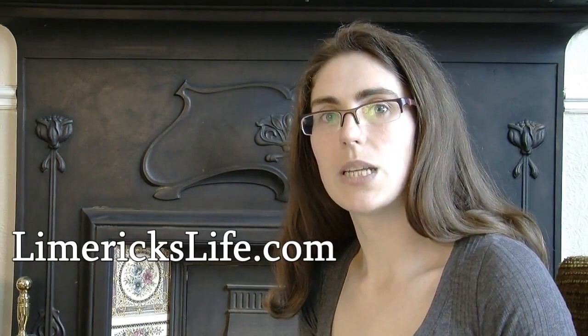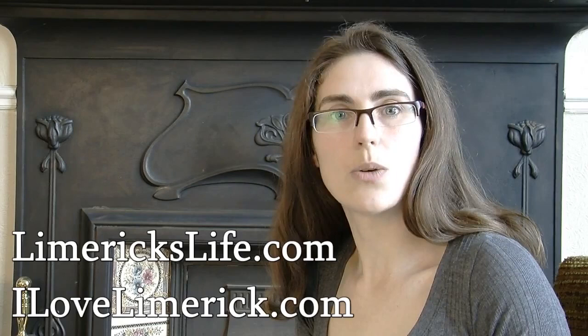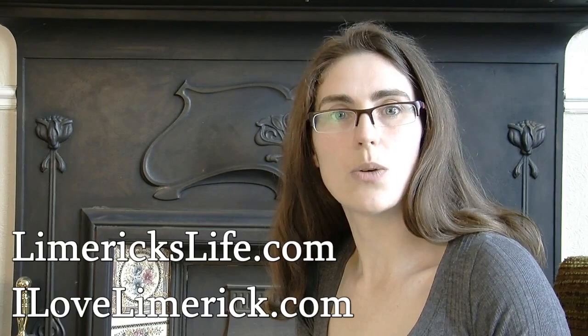Remember to check out my website limerickslife.com to discover things that have happened in Limerick's past, and also to check out ilovelimerick.com to find out what's happening in Limerick today.